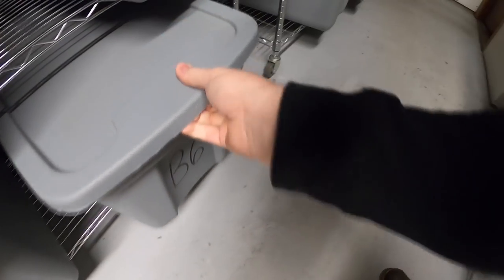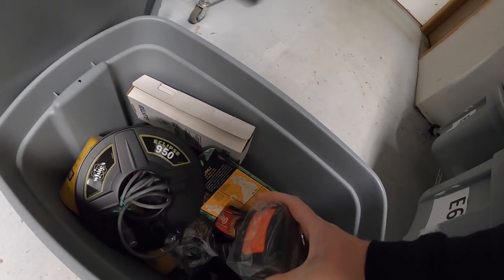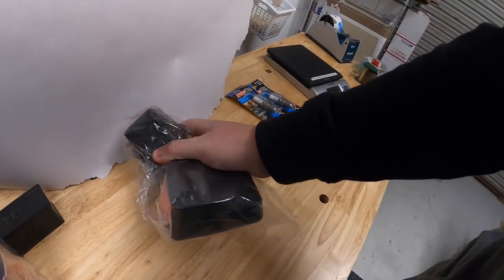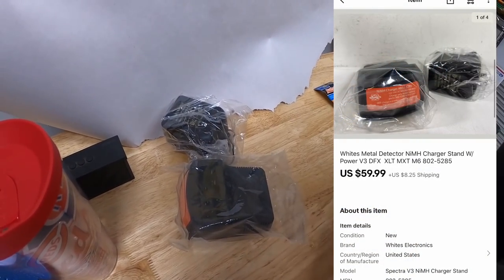Next is down here in B6. It is this battery charger with the power adapter. Selling for my mother-in-law — this charges batteries for metal detectors. This sold for $59.99 plus shipping.